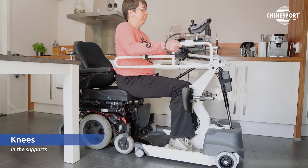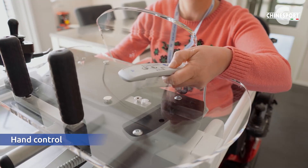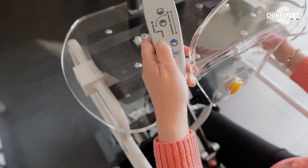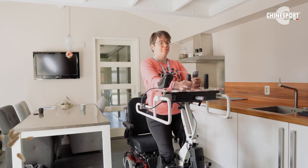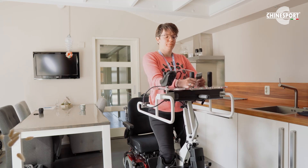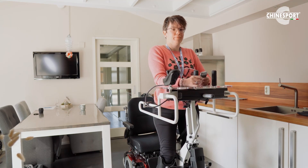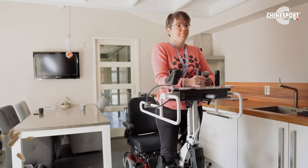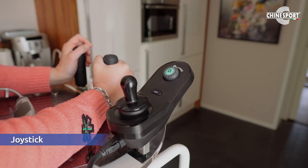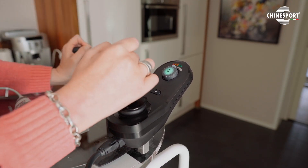It will stay fixed together with the knees in the knee rest, so she is fixated but free to move. With the remote control, she can put herself up in the standing position. Now she turns on the joystick and drives herself around in the house.